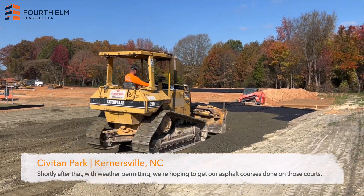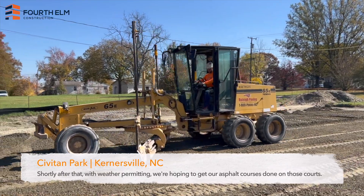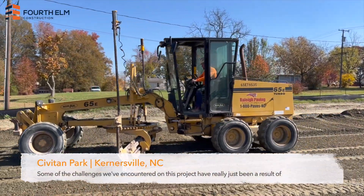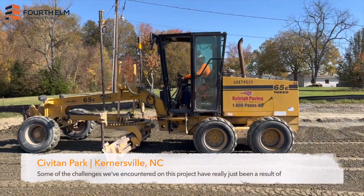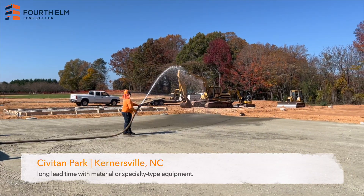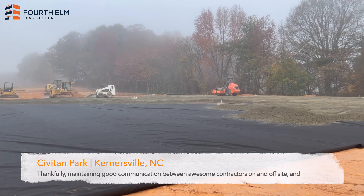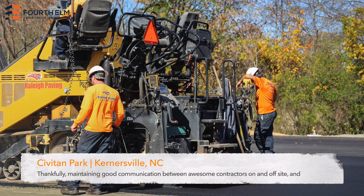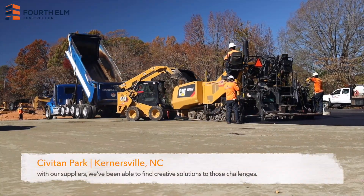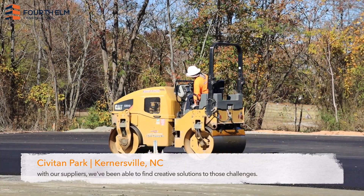Shortly after that, with weather permitting, we're hoping to get our asphalt courses done on those ports. Some of the challenges we've encountered in this project have really just been a result of a long lead time with material or specialty type equipment. Thankfully, maintaining good communication between all subcontractors on and off-site and with our suppliers, we've been able to find creative solutions to those challenges.